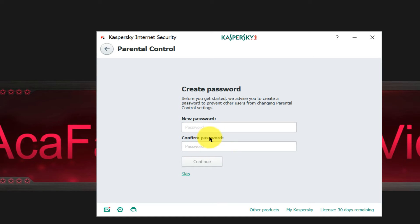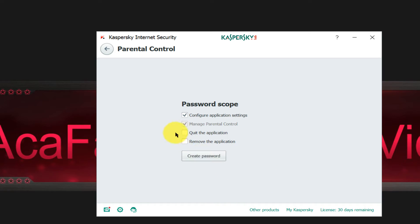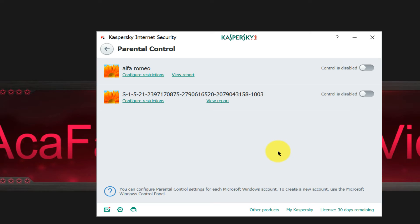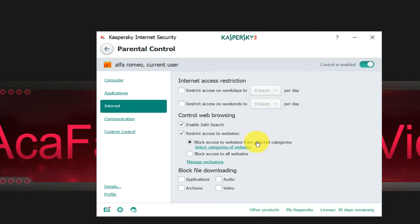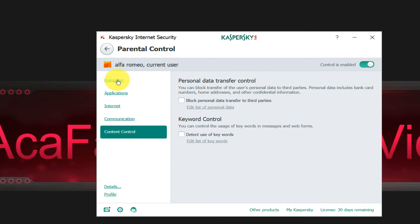Next up is parental control. Before getting started it advises you to create a password. Once you enable it, you can configure restrictions such as computer access from Monday to Friday, block games by content, block specific applications like Google Chrome, block games or access to the internet, communication, and social networks. Kids are crazy for Facebook and Instagram these days, so this can come in handy.